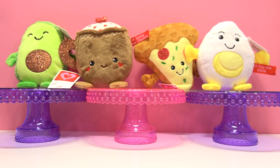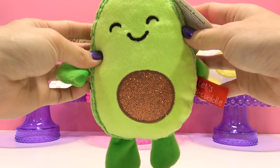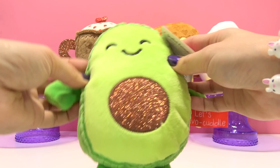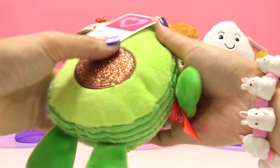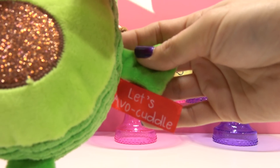Coming up is our friendly avocado! You can see he's the first one with glitter on him — sparkles really, really pretty! And he also has this really neat texture to his back! And he says, "Let's avocado kettle!"